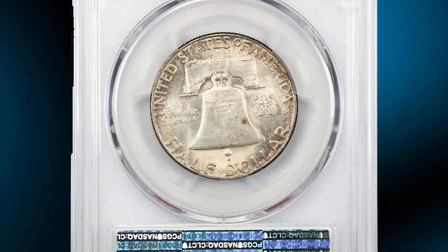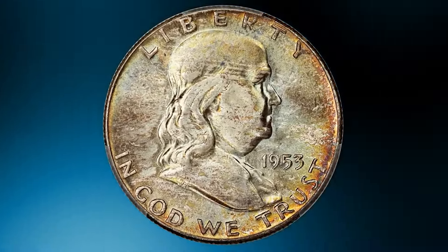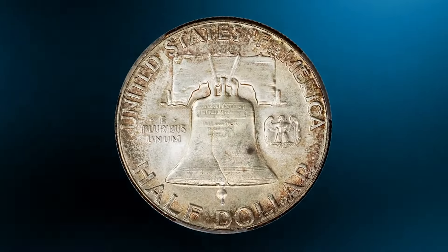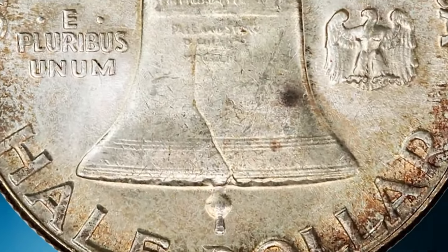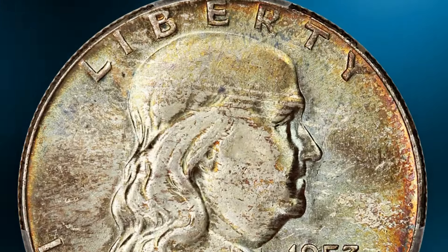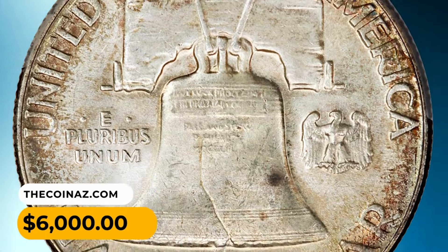Here is a 1953 Franklin half dollar in MS66 Plus condition with full bell lines. A tough date with full bell lines, this colorful superb gem is sharply detailed with beautiful luster that shines through the rich patina. When collectors and numismatists use the term full bell lines, they are referring to Franklin half dollars where the horizontal lines on the Liberty Bell are particularly well defined and complete — fully visible and unbroken across the bottom part of the bell's image.